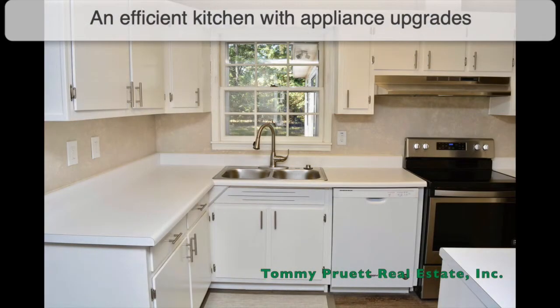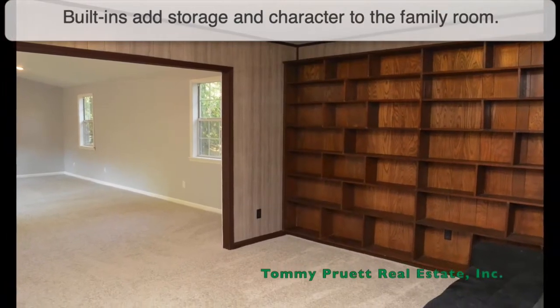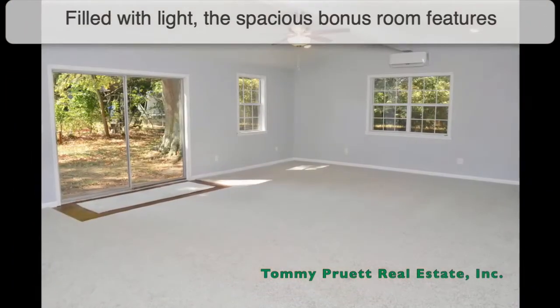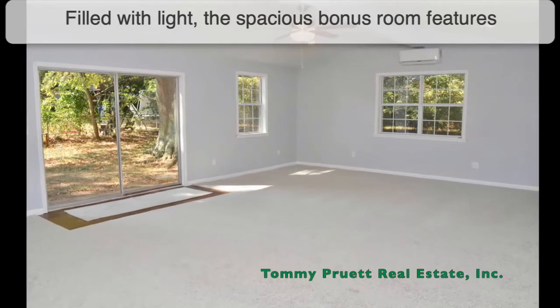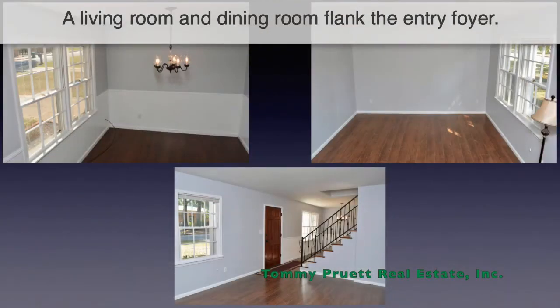An efficient kitchen with appliance upgrades overlooks the backyard. Built-ins add storage and character to the family room. Filled with light, the spacious bonus room features a vaulted ceiling and sliding glass doors to the patio. A living room and dining room flank the entry foyer.